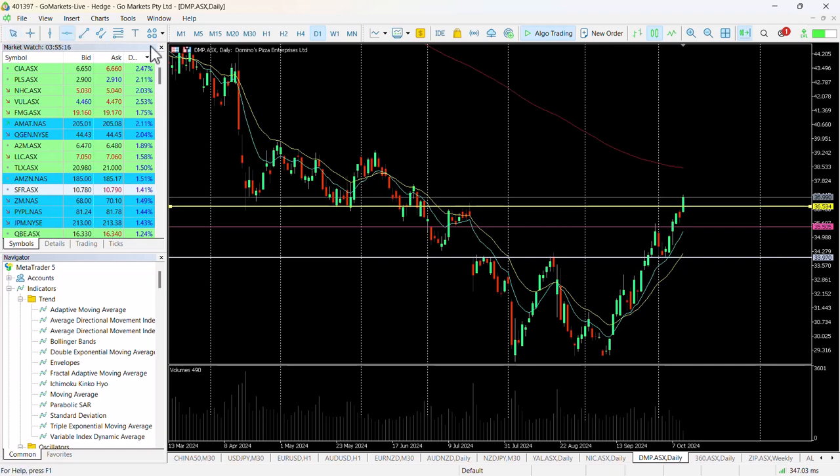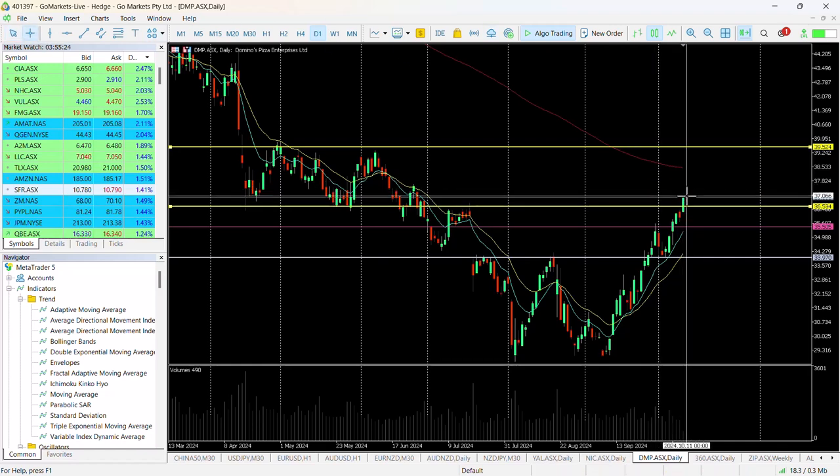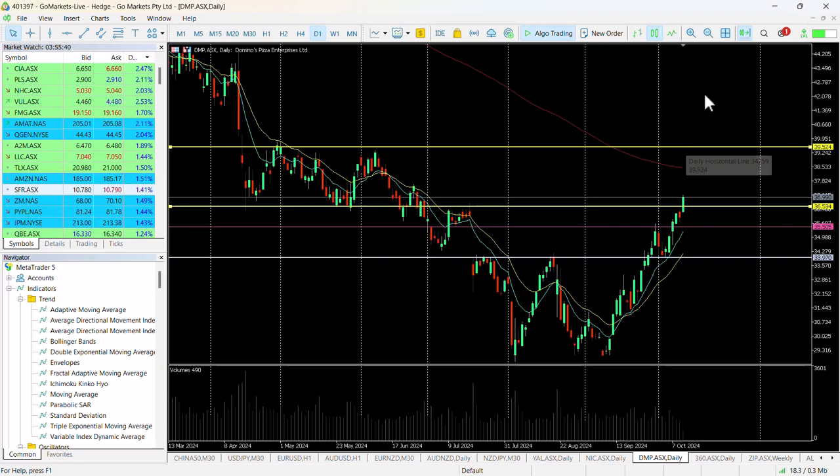Upside potential on this is maybe up towards the $39.50 level. We may pause at the $200 MA, which would be a return of around about 4%. But if we make it up to the top of the range we were previously in back in early 2024, then we could see a 6.5% rise towards that $39.50 level.